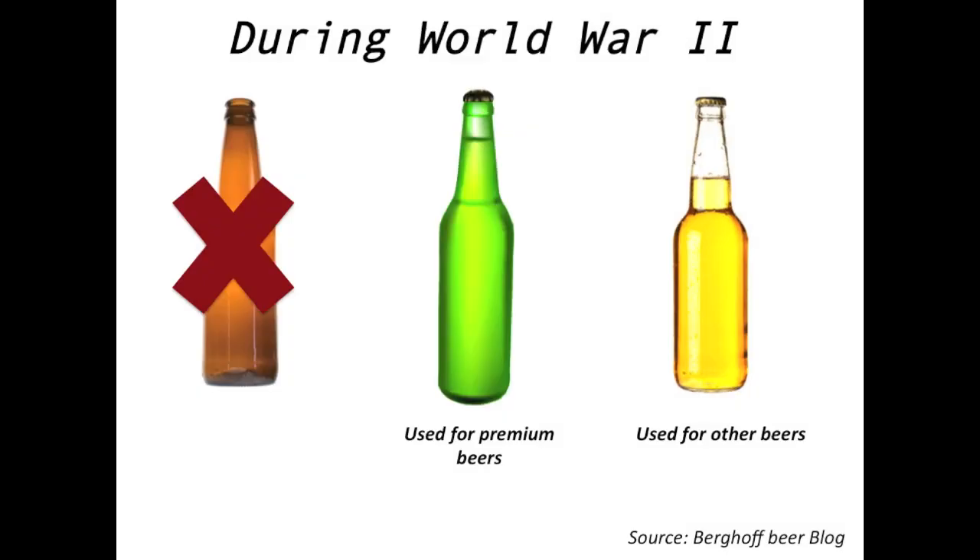So if that's the case, why aren't all beer bottles brown? There's an interesting history behind this. Around World War II, most of the glass manufacturing companies had to forfeit their brown glass to help in the production of medicinal bottles. So they began shipping clear glass to beer manufacturers. But there was a problem — until that point, clear glass was used only for cheap beers. So the alcohol companies tinted the glass green to differentiate between premium and cheap beers. Coming back to Corona, the lime was added to mask the sour taste of the beer after its reaction with UV light.